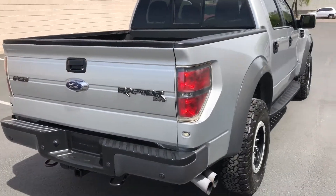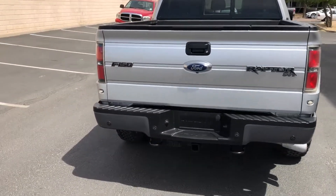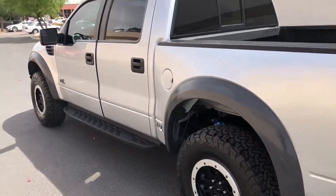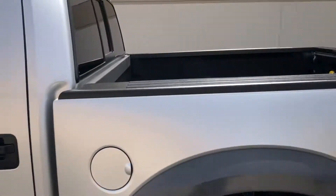This truck is a one owner. It came out of Kansas. Zero accidents reported. 2014 with 99,000 miles. We're asking $35,900. This thing is sweet.